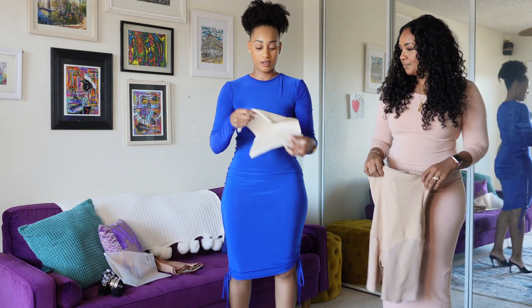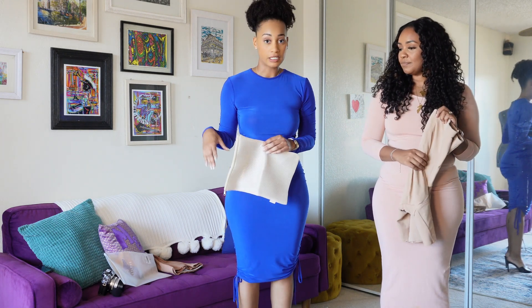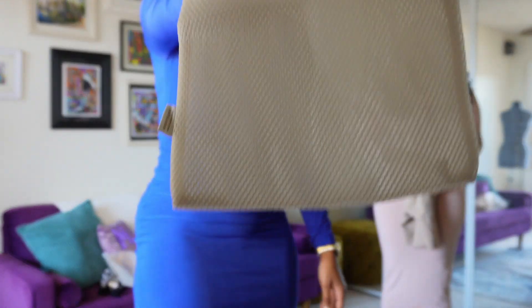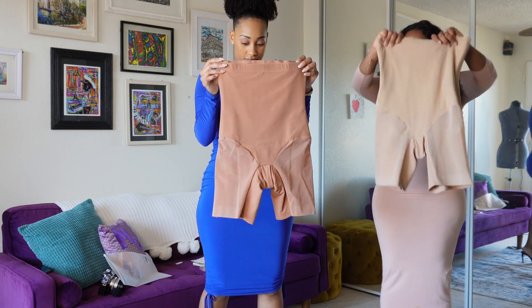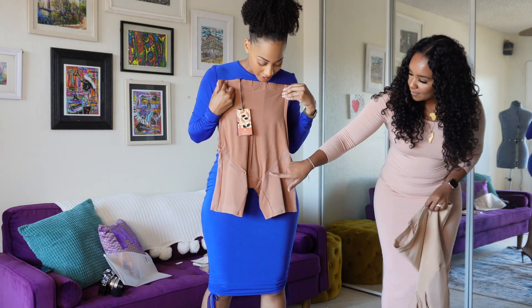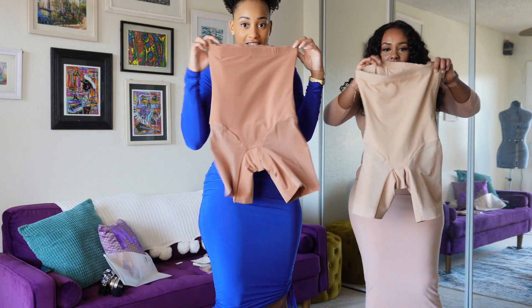It also comes with a little wash bag if you order it online. Amal actually purchased hers on Nordstrom's and I ordered mine directly from Honey Love's website. Why does yours look different? Oh, I had mine turned around — that's the butt area. All right, we will see. Let's try these on.